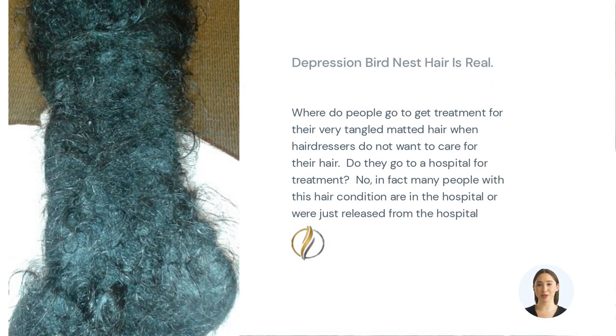Don't just take my word for it. Countless satisfied customers have experienced the joy of tangle-free hair with Kizaya. They've witnessed the transformation it brings, saving them time and frustration in their daily hair routines. The testimonials speak for themselves — this product delivers on its promises.